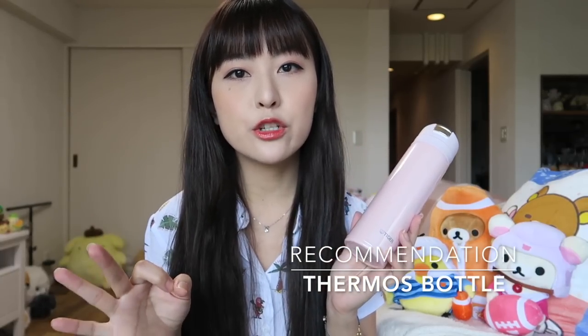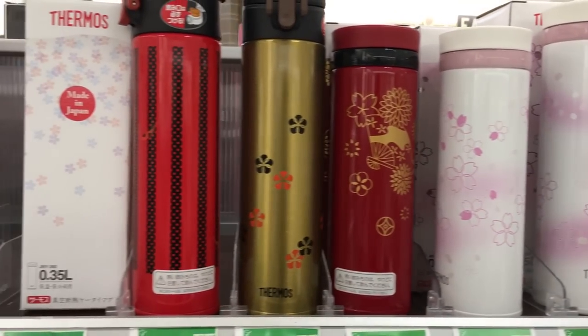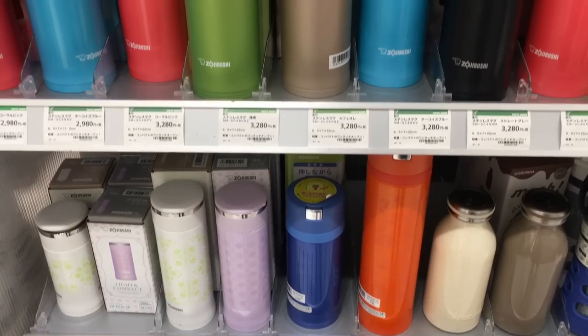The third item I would recommend is a Thermos cup. This one I have is from Tiger. There are three major brands in Japan that make great quality ones: Thermos, which is probably the most well-known brand; Tiger, like the one I have; and also Zojirushi, which is also really popular. These are really convenient, not just for the summer but also for the winter, because they can keep your drink cool or hot for over six hours. In the summer, drinks can turn warm really quickly, so it's really nice to have an ice cold drink with you at all times. These are really light and slim. They also have a little opening on top so you can drink hot drinks without burning yourself. These are also really good for travel because you can just empty them when you go to the airport and fill them up at water fountains to save money on water bottles.